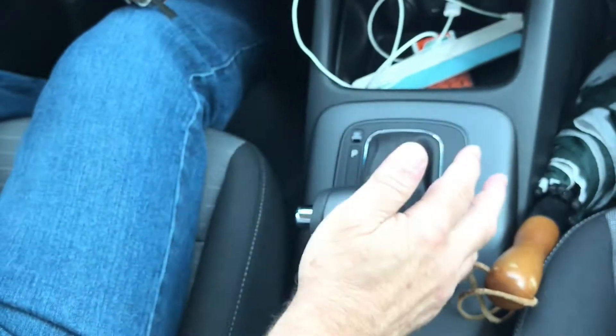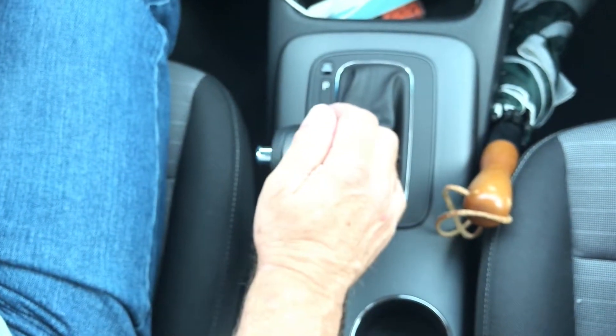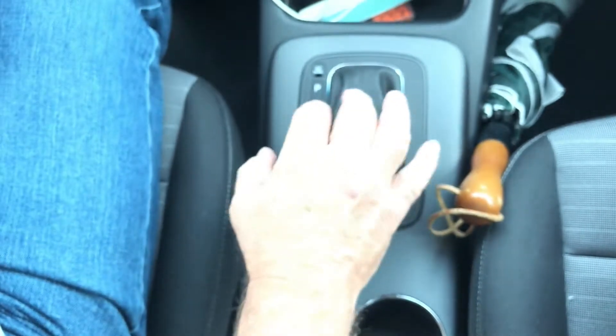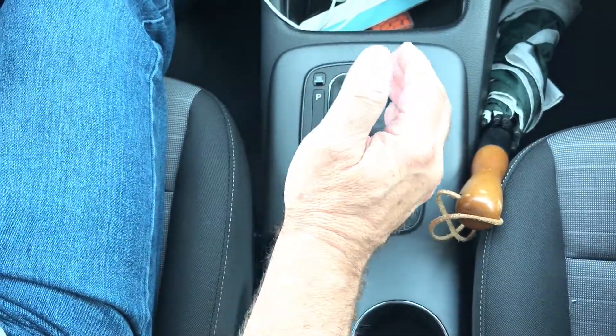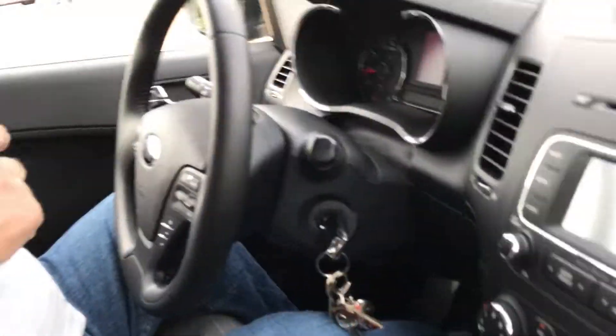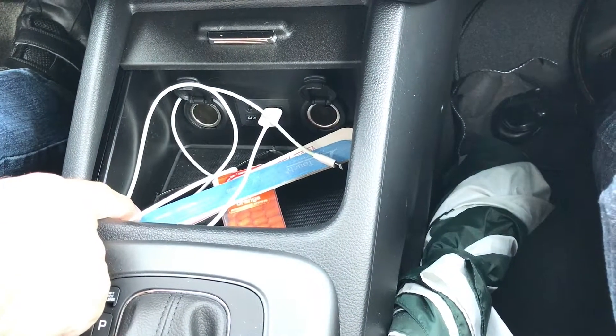It drives automatically, but if I shift over here it goes into standard transmission mode. I learned how to drive on a standard, so sometimes it's fun to go back and see if I can go zero to 60 in third gear.